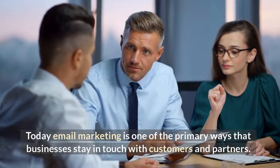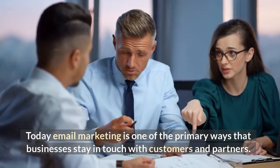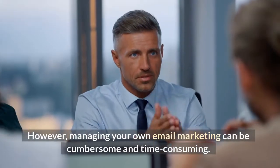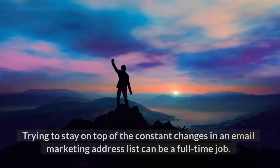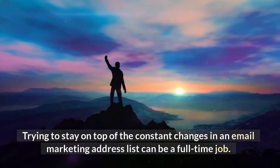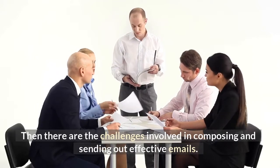Today, email marketing is one of the primary ways that businesses stay in touch with customers and partners. However, managing your own email marketing can be cumbersome and time-consuming. Trying to stay on top of the constant changes in an email marketing address list can be a full-time job. Then there are the challenges involved in composing and sending out effective emails.